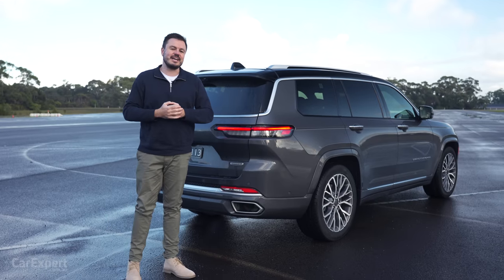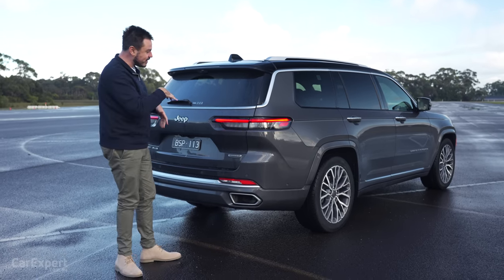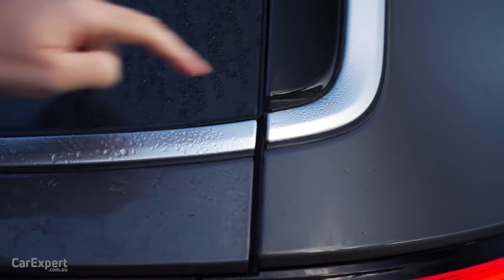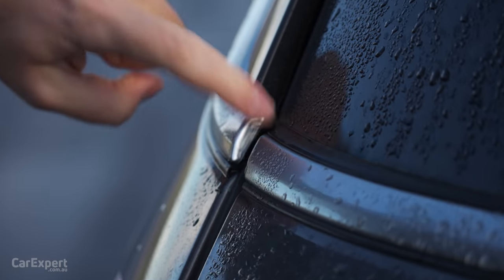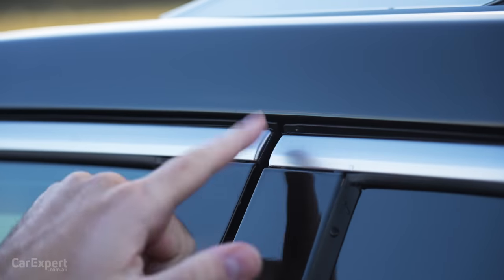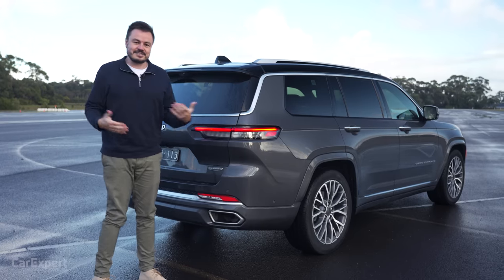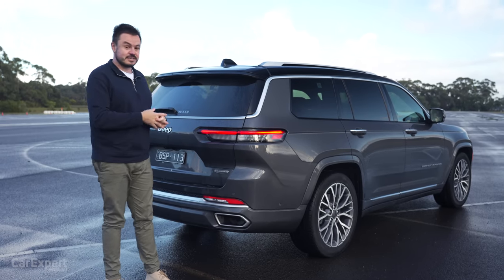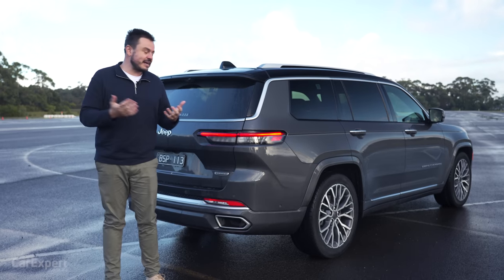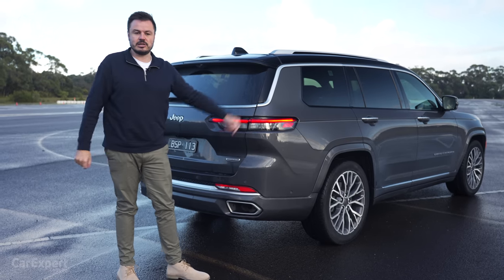Let me know what you reckon about the design in the comments below. I do want to point something out — some of these panels just don't line up. This section is out of alignment, the paint or wrapping here is bubbling, and around other parts of the car the panels are also out of alignment. The car has done all of 4,000 kilometres, and it's pretty disappointing to see it assembled like that. If I was paying $115,000 to $120,000 for this, I'd be pretty disappointed with the panel alignment.